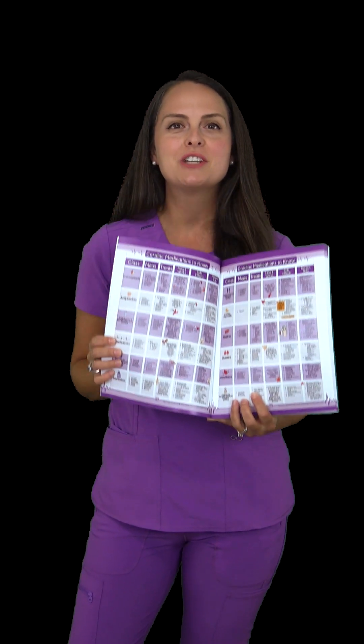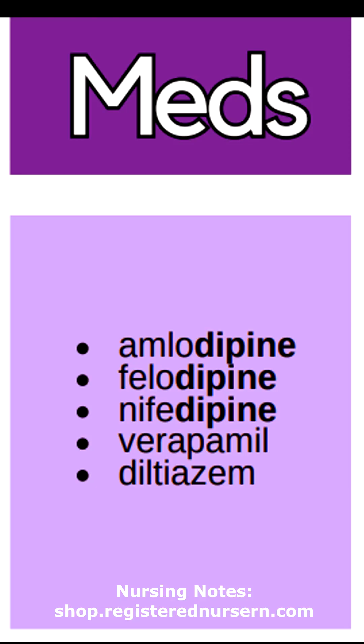Let's do a quick review over calcium channel blockers. Medications in this class include amlodipine, felodipine, nifedipine, verapamil, and diltiazem. Notice that some of those medications ended in '-dipine.'